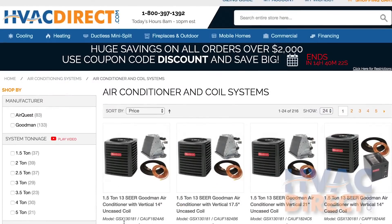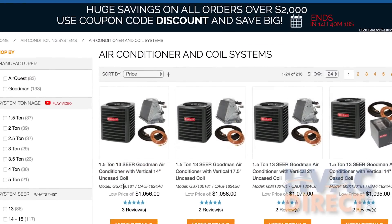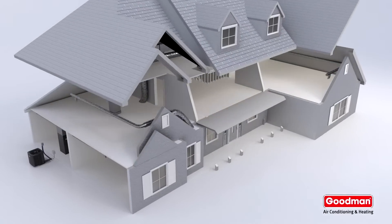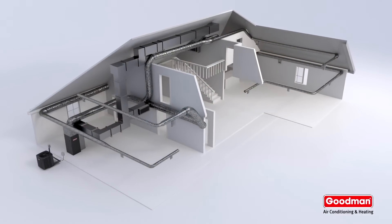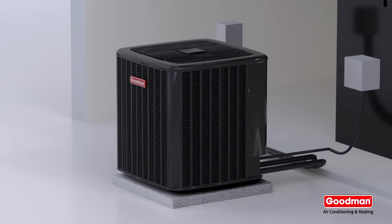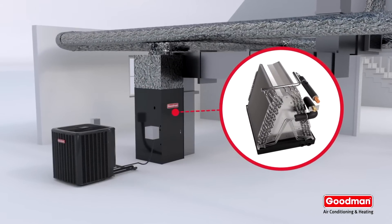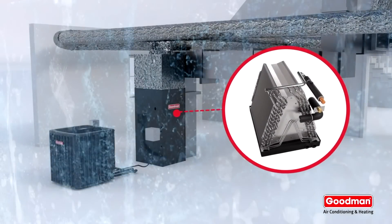If you already own a gas furnace and want to add AC, check out our air conditioner and coil systems. The AC system sizing is dependent on your house and existing furnace size. The condenser will be installed outdoors and your new AC will use your furnace's blower to move air over the cooled coil that is installed near the furnace's cabinet.